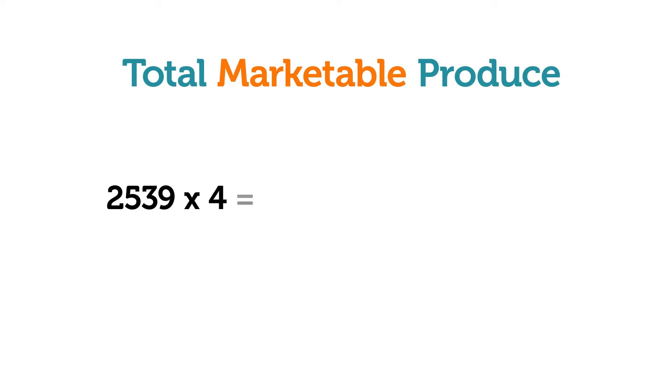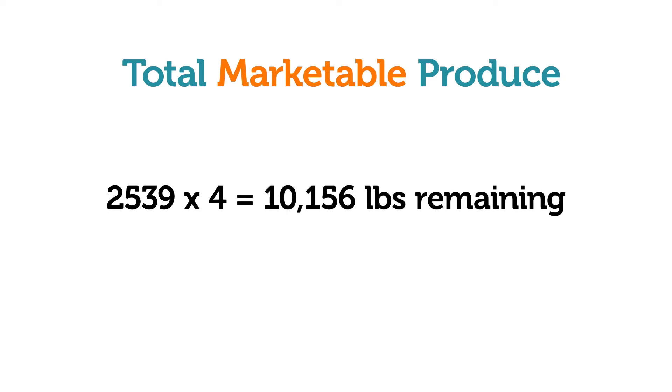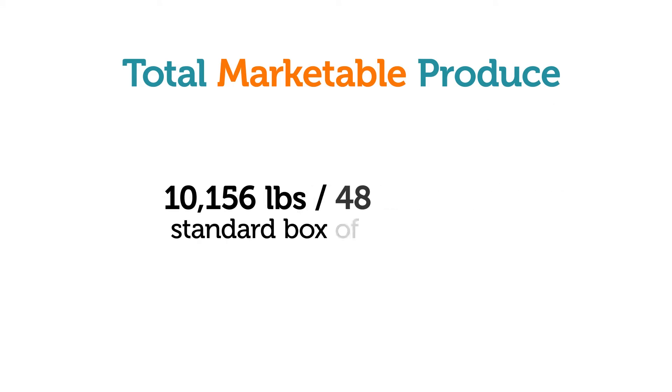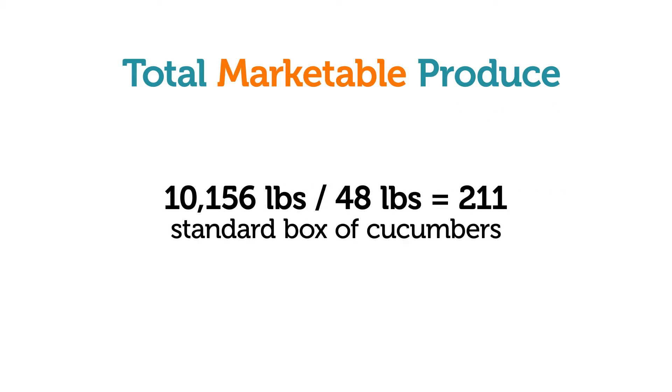Multiply by the number of acres to determine the harvest potential in this field. In a 4-acre field, the calculation looks like this. In this field we had 52.45 pounds of marketable cucumbers in the sample, and so we end up with 10,156 pounds. This is the estimated amount of marketable produce in this 4-acre field. Divide by the number of pounds in a box to see the harvest potential of the field.